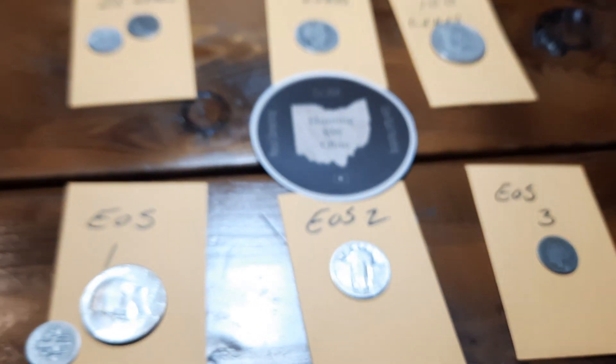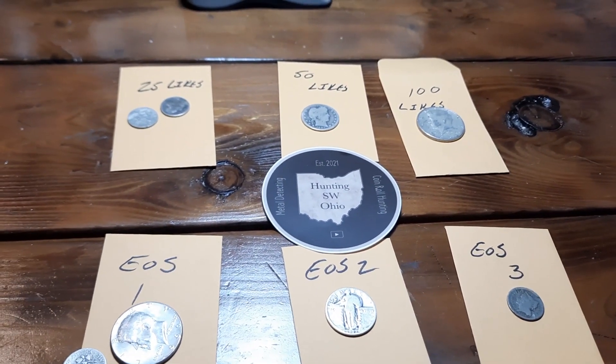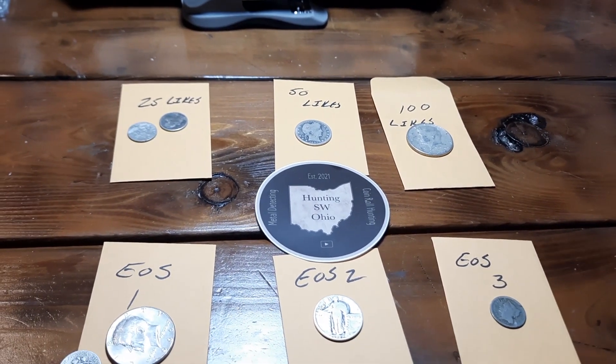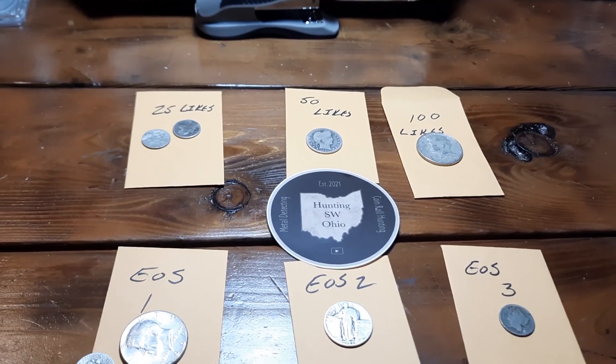So once again, super excited to hang out with you guys. It's gonna be a fun night tomorrow — do some giveaways, hunt some halves, and just have a good time. Looking forward to seeing you guys tomorrow. Take care, have a great night.